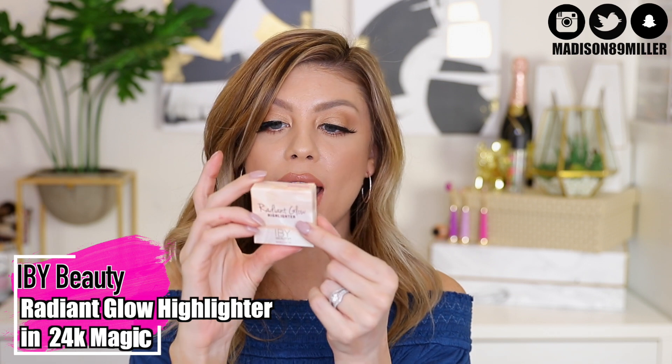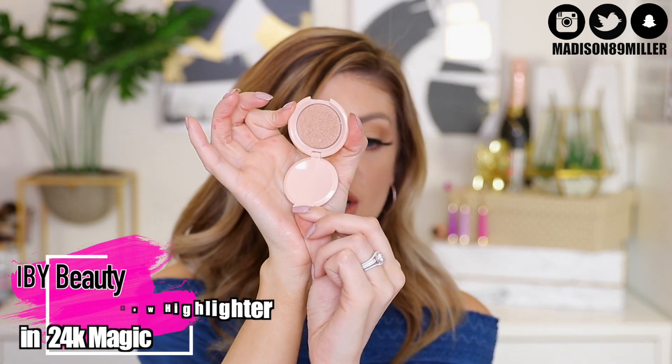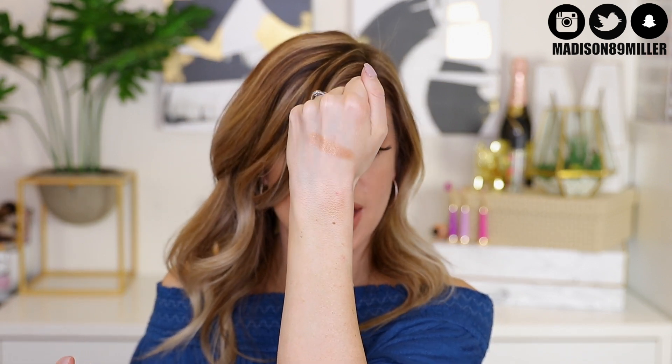Next up, a gorgeous highlighter from IBY Beauty — the Radiant Glow Highlighter in 24K Magic. This is a very reasonable pan size, and it's also talc-free and paraben-free. This highlight is everything — absolutely stunning. A warm gold highlight, really pretty. Since I'm on the fairer side, this would also be a gorgeous shade to put on the lid.